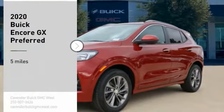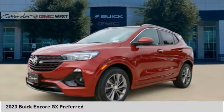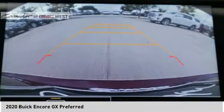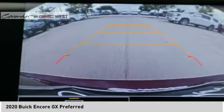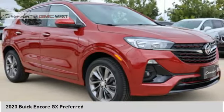Take a ride in the 2020 Encore GX. The Buick Encore GX provides plenty of space and functionality with its compact SUV body. The Encore GX also provides plenty of safety features and a wide variety of options that you can upgrade to.